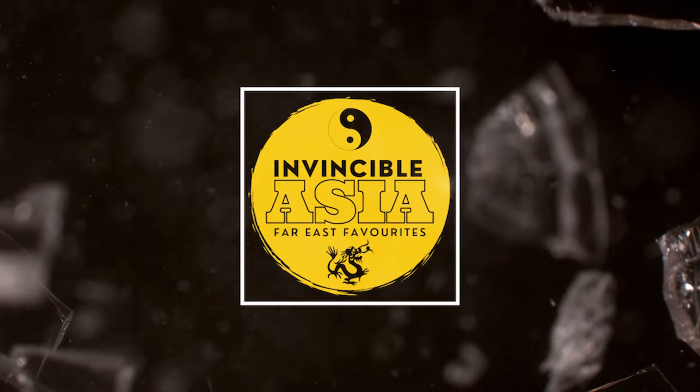Hello and welcome back to Invincible Asia. I'm George Clark and today I get to check out the Jet Li classic Black Mask, released on Blu-ray by Eureka Video.